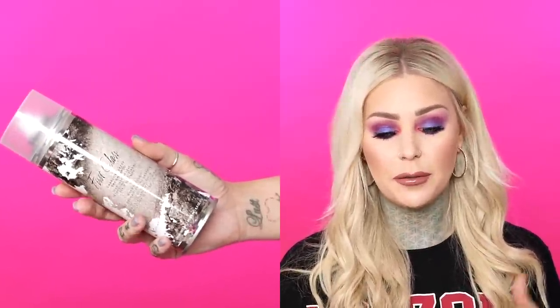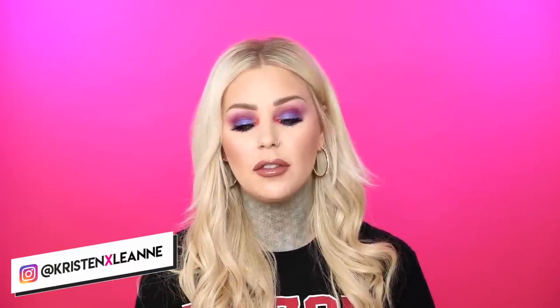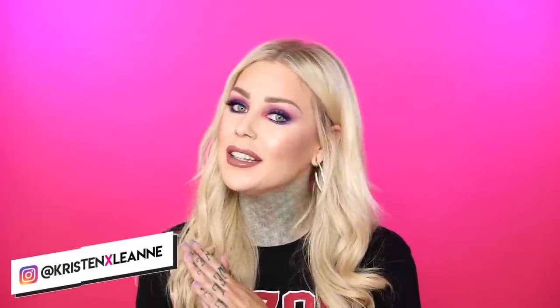That brings us to the end of this get ready with me. Look how not greasy my hair is anymore - this stuff is amazing. Again, if you want to check that out I'll link it in the description box below. Thanks for hanging out and watching my videos, I really appreciate it. If you haven't subscribed already, what are you waiting for? Hit the subscribe button and give this video a thumbs up if you enjoyed yourself, and as always we will see y'all in the next video.